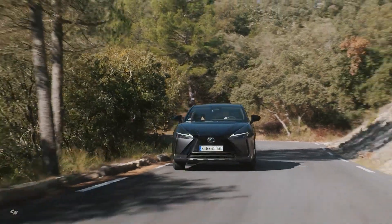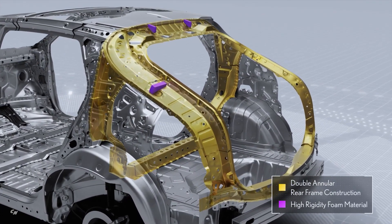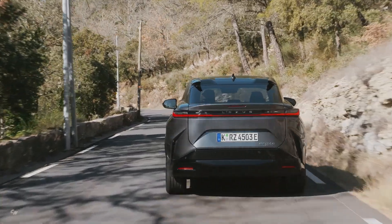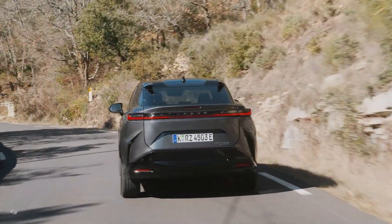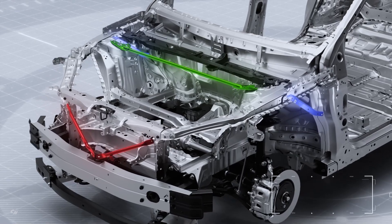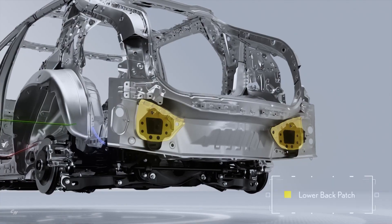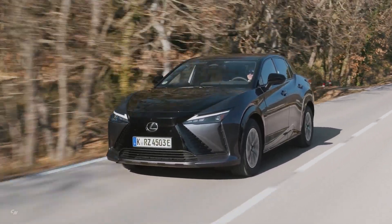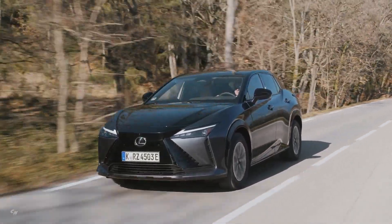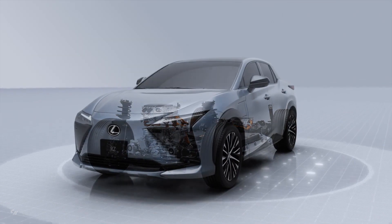At the rear of the vehicle, a double ring structure and a highly rigid foaming agent prevent distortion to reduce deformation of the rear luggage opening. Finally, bracing has been placed throughout the vehicle body, including front radiator support braces, a tower bar, fender braces, and lower back patches. The new Lexus RZ continues the Lexus tradition of innovation and performance that paves the way to the future for the luxury market.